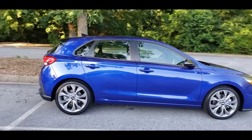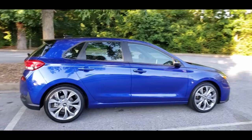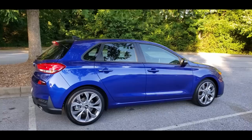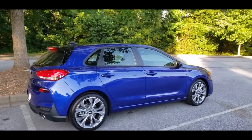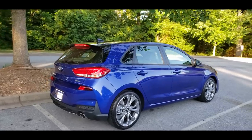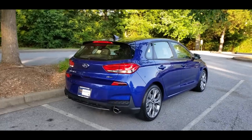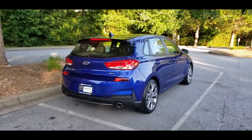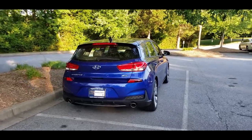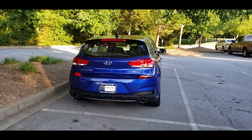I considered the VW GTI, and that is indeed a good car, but it did not impress me quite as much as I was led to believe from other reviewers. I considered the Mazda 3, and that was the runner-up. The Mazda 3 is a very special car, especially the interior design, but I personally did not at all like the hatchback's black wheels, the huge and oddly shaped C-pillar, the rather dark interior, especially the back seat.